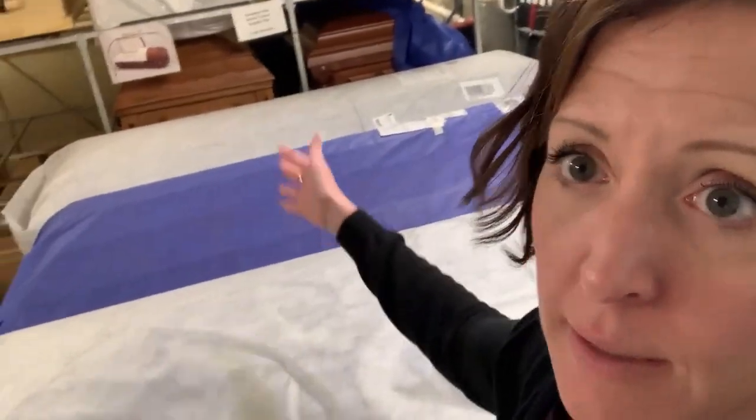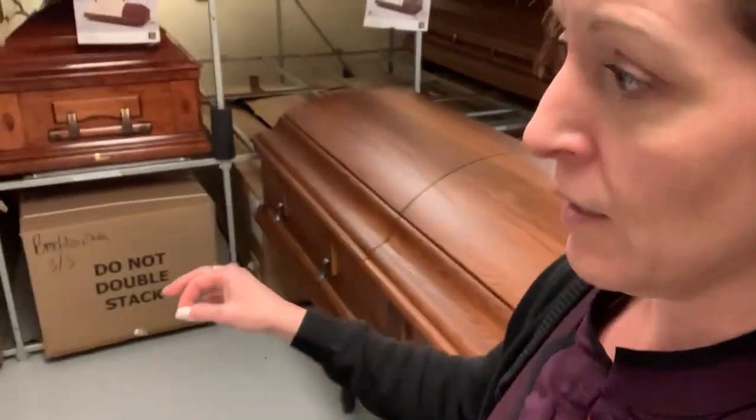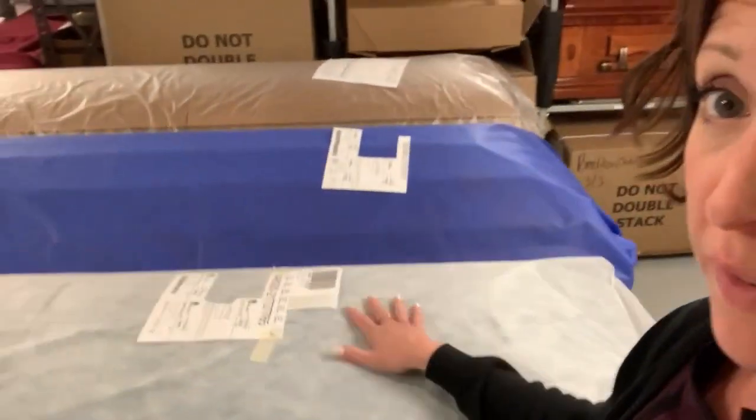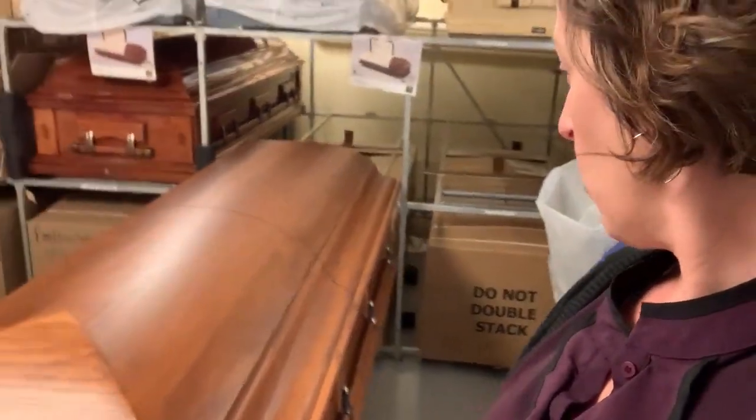It is kind of weird to think that these caskets are here for somebody — somebody has died and they've been ordered specifically for them. Right now we have quite a few burials going on, which is why we have quite a few caskets. This is the rental casket, which was used and is now going to go back to storage until it's used again.